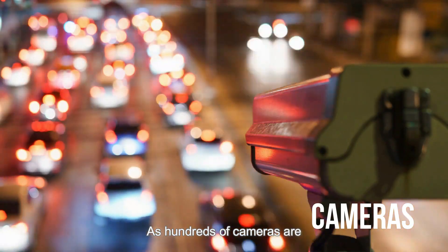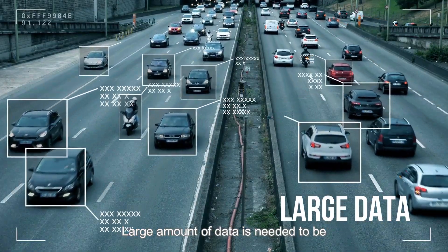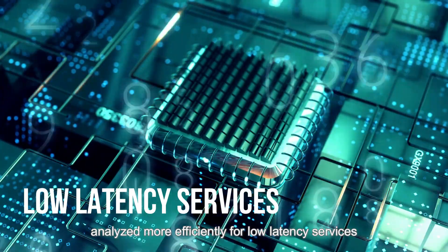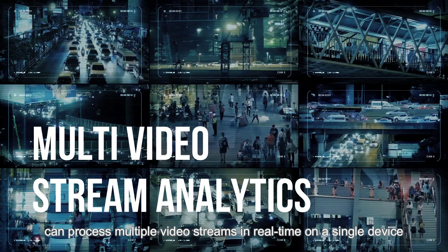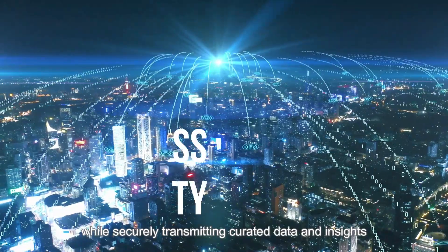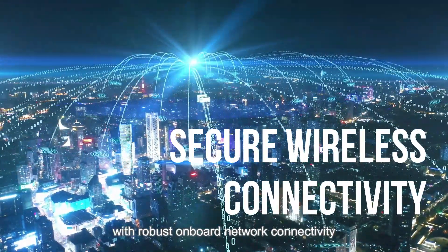As hundreds of cameras are generating video streams at the edge, large amounts of data need to be analyzed more efficiently for low-latency service. Laner's Halo-powered Edge appliances can process multiple video streams in real-time on a single device, while securely transmitting curated data and insights with robust onboard network connectivity.